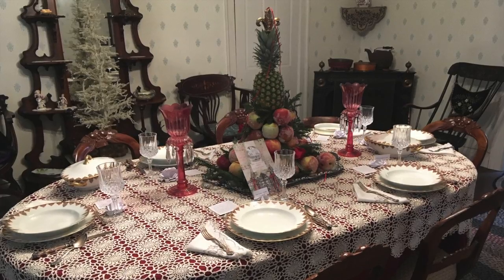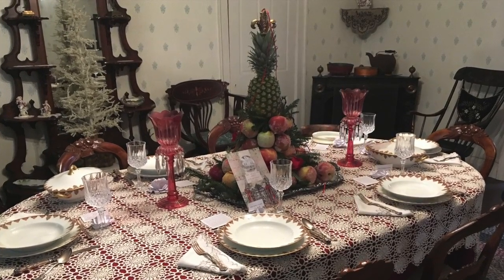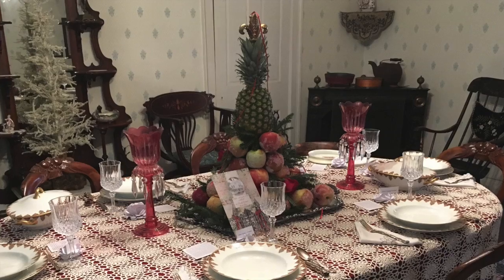It's Christmas at the Faribault House today and we are setting up for the Faribault Christmas Open House. We thought it might be fun to see how the centerpiece on the dining room table comes together.